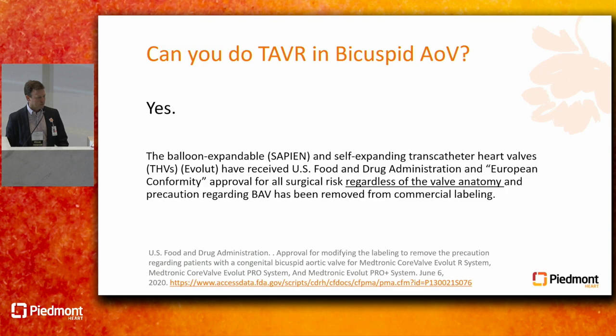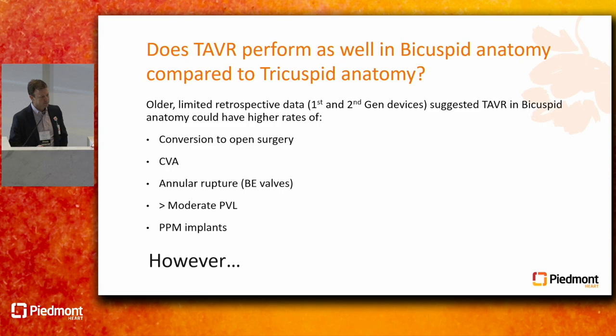There used to be a precaution labeling in the FDA approval for bicuspid valves, but that's actually now been removed. So we are not out in left field doing cowboy things when we're doing TAVR in bicuspid valve disease. Modern TAVR performs very well in bicuspid anatomy.